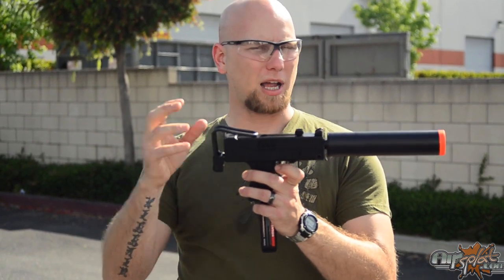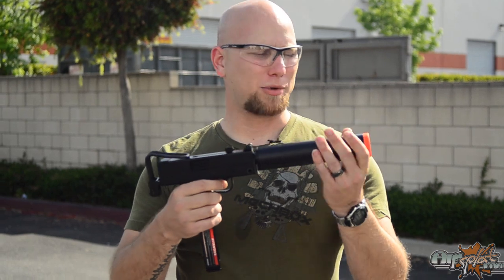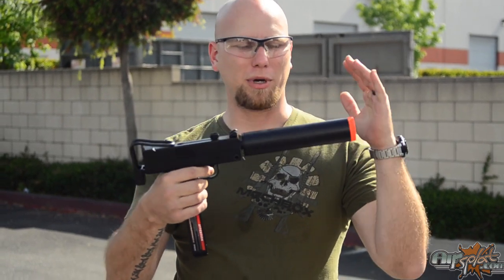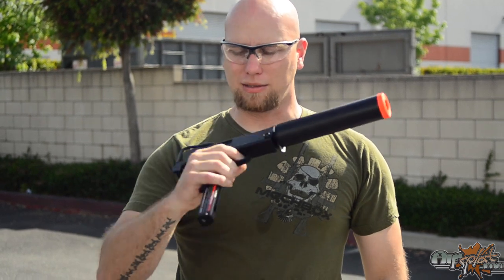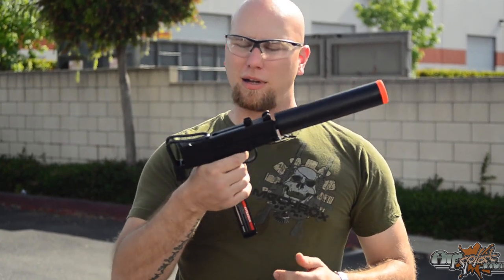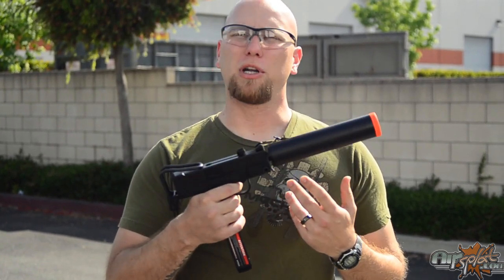You do have your stock that comes out. You have your mock suppressor on the end. Again, very big and comical, but exactly as it would be made for the real thing. It is green gas, so you're going to get your recoil. It's going to recoil very nicely and it's going to give you a little bit of jump when you fire it.